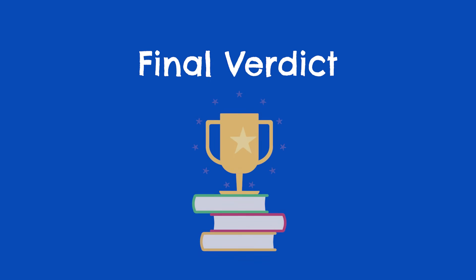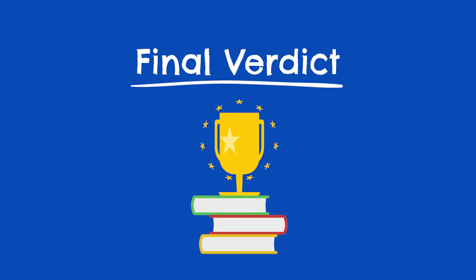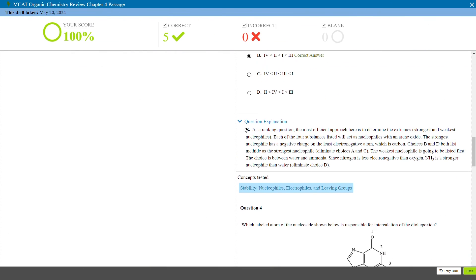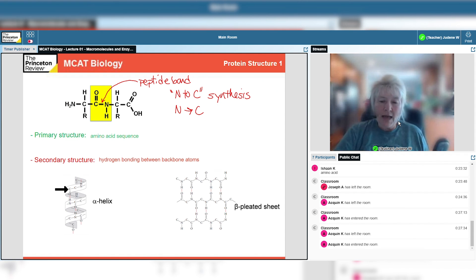So the question is, is Princeton Review MCAT worth it? In our team's opinion, the answer is yes. The pros definitely outweigh the cons here, and Princeton Review has a lot going for it. With in-depth books that cover everything you need to know, realistic practice work with killer answer solutions, a smart course structure, and endless optional live topic sessions, we really like the Princeton Review MCAT prep program and have no issue recommending it.